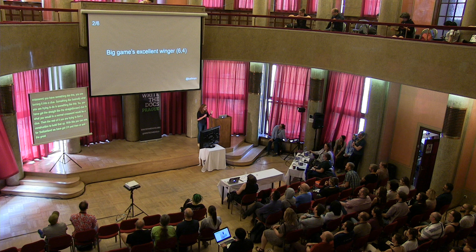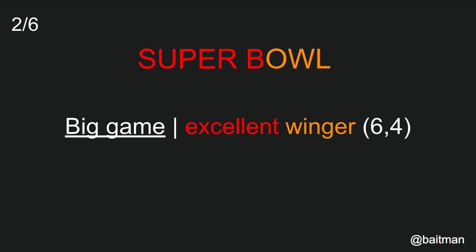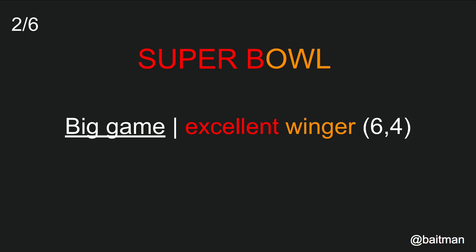The great thing about crosswords is they make you feel really clever when you've got it. This is another cryptic clue — something which is just a joke that you might be familiar with. Here we've got the straight, which is 'big game', and 'excellent' for superb, and 'winger' is owl. Notice that you can break the words up differently in the construction versus the answer, and also there's a little bit of misdirection — 'winger' in the context of a clue that looks like it's about sports, you might think it's a sports player. In fact, it's something completely different.